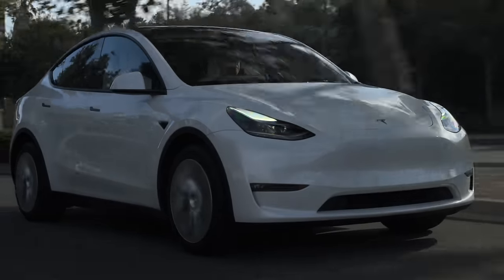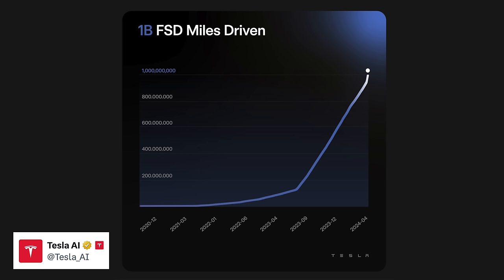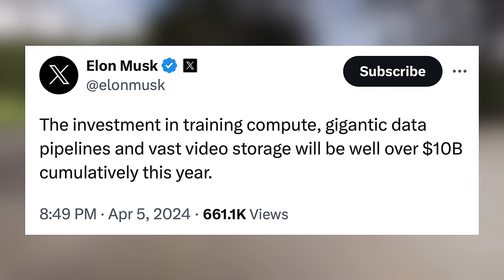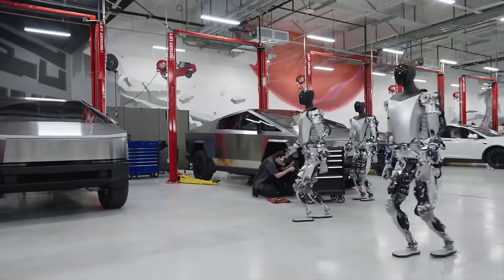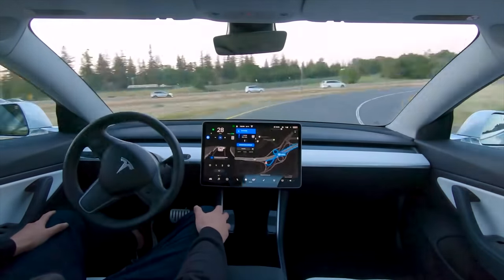Still, it would likely be a while before these robotaxis ever hit the road, and in that time we could see some pretty huge advancements in the tech. The Tesla AI team shared a graph that shows FSD has driven a cumulative 1 billion miles — that's an insane number, and we can see how rapidly those numbers are accelerating in growth. With the recent FSD free trial, we could see that number hit 2 billion much sooner than later. Elon Musk announced that Tesla's investment into training compute, gigantic data pipelines, and vast video storage will be well over $10 billion cumulatively this year. Tesla is making huge investments into AI and self-driving because they think it's going to pay off majorly in the long term. We can't know for certain what Tesla is working on behind the scenes, and we'll have to wait until the Robotaxi event to learn for certain.